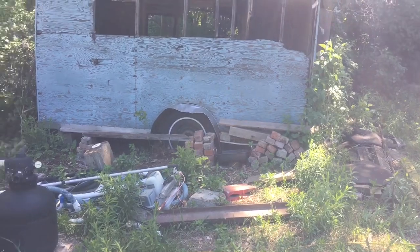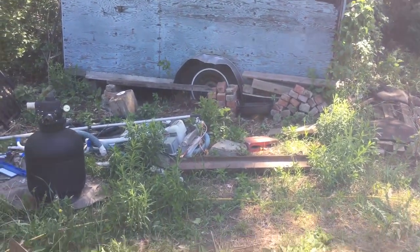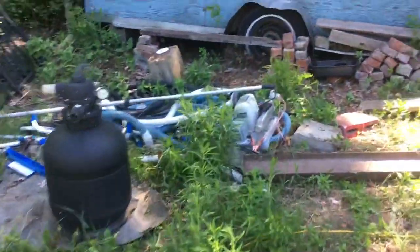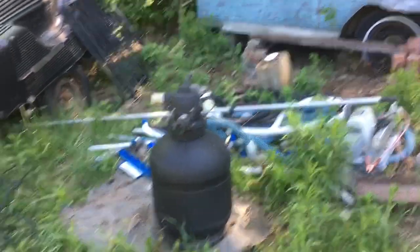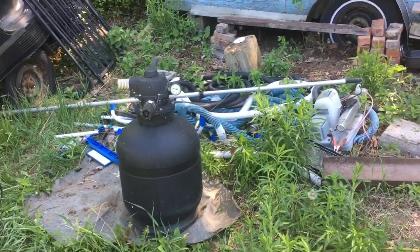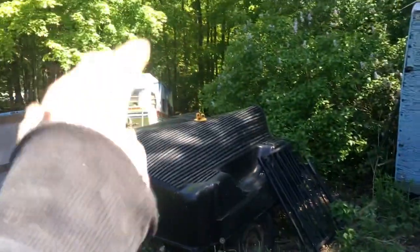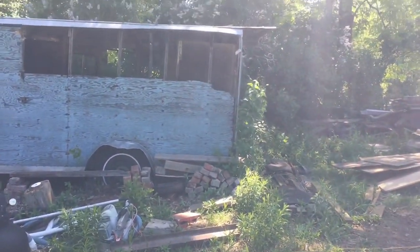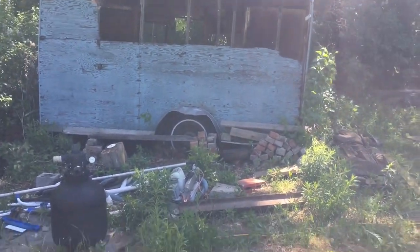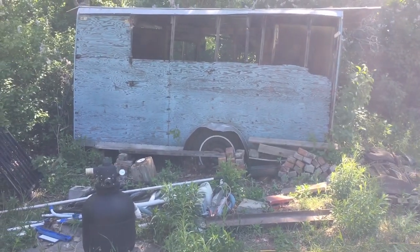You can actually see the trailer tire now, so we're getting somewhere. I've got to move all this pool stuff — not sure if they're keeping it or gonna try to resell it. I'm just gonna take all that, put it down by the trailer for now, then just keep chipping away at this. My goal is to have this trailer pulled out by today — that's the goal.